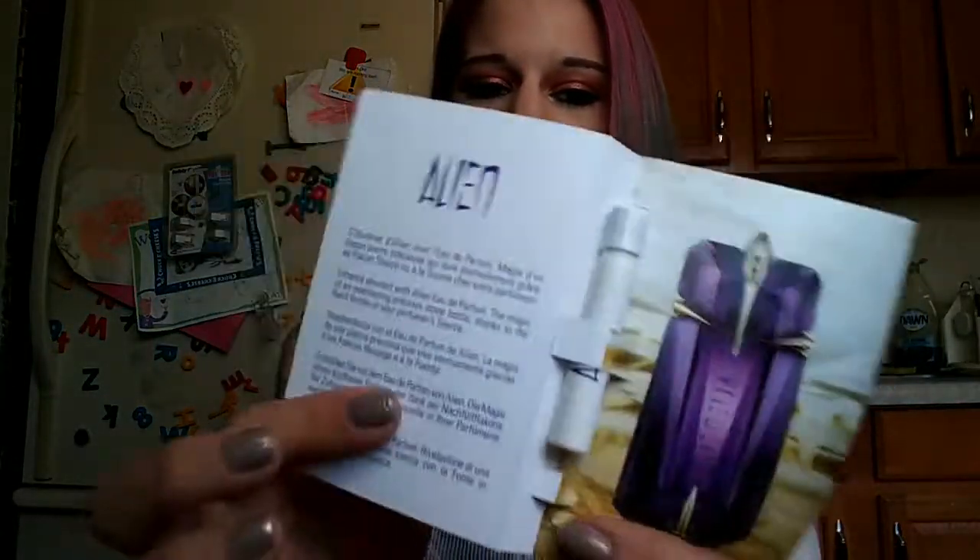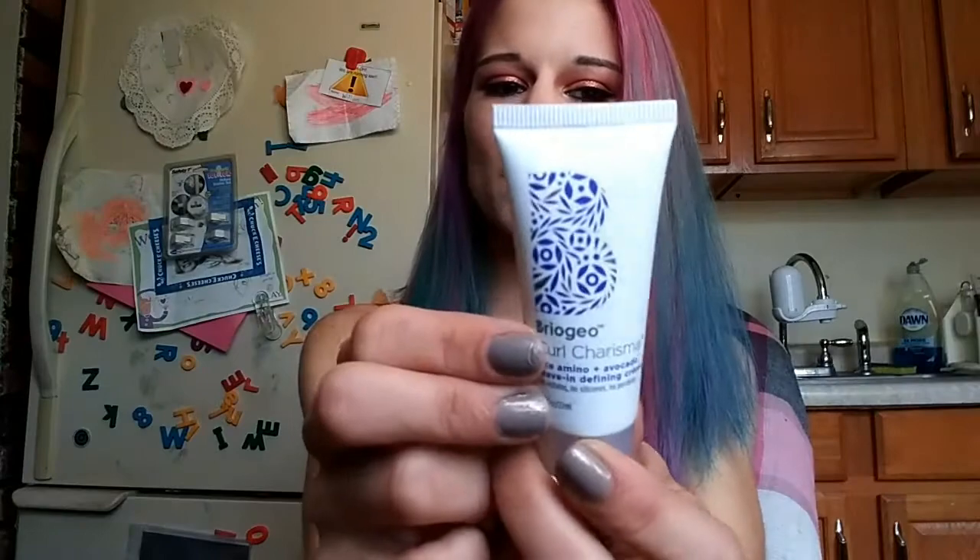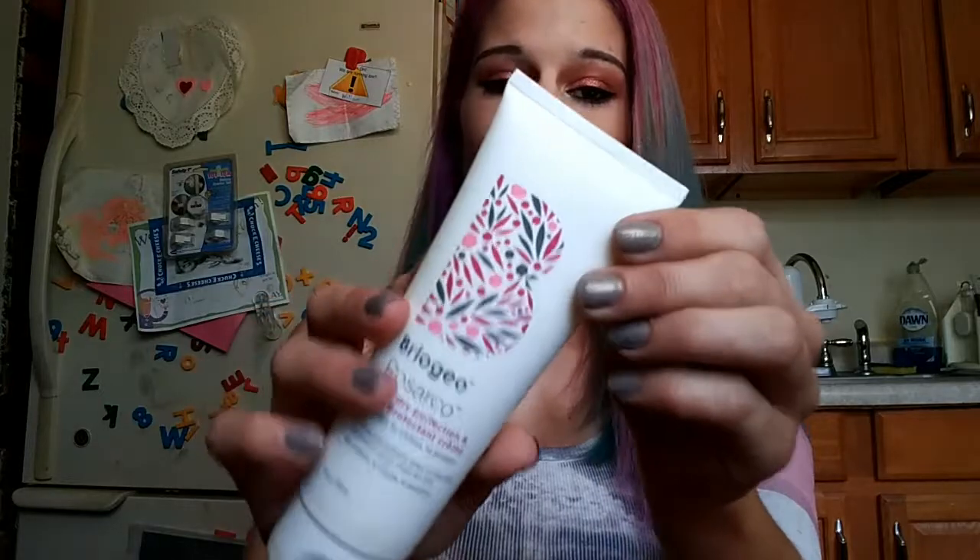Next up we're going to do my June Sephora Play products. Starting with the Alien perfume — I'm loving this, smashing it. Next I've got the Briogeo Curl Charisma. I won't try this because I don't do curly hair, but I'm smashing the company because their Rosarco Blow Dry Perfection and Heat Protectant Cream is a must-have — I use it religiously after every wash. Fabulous. Smashing Briogeo.